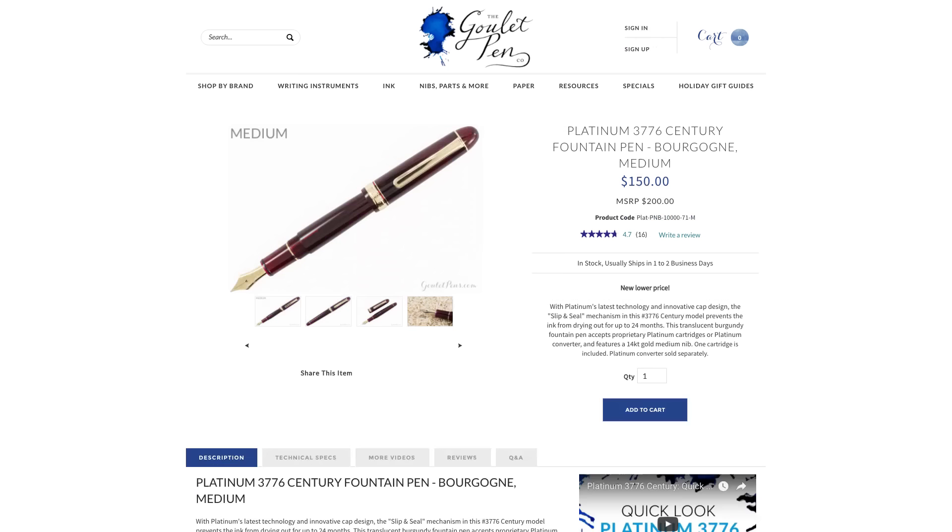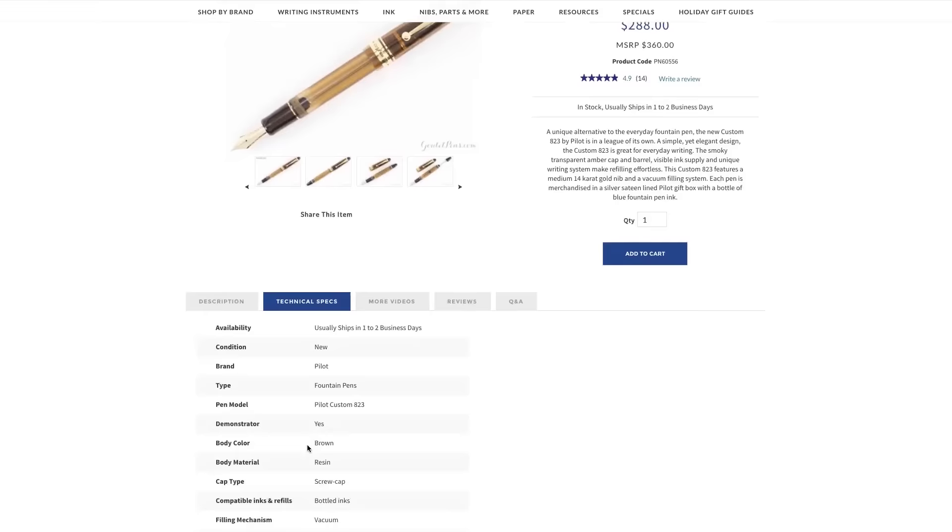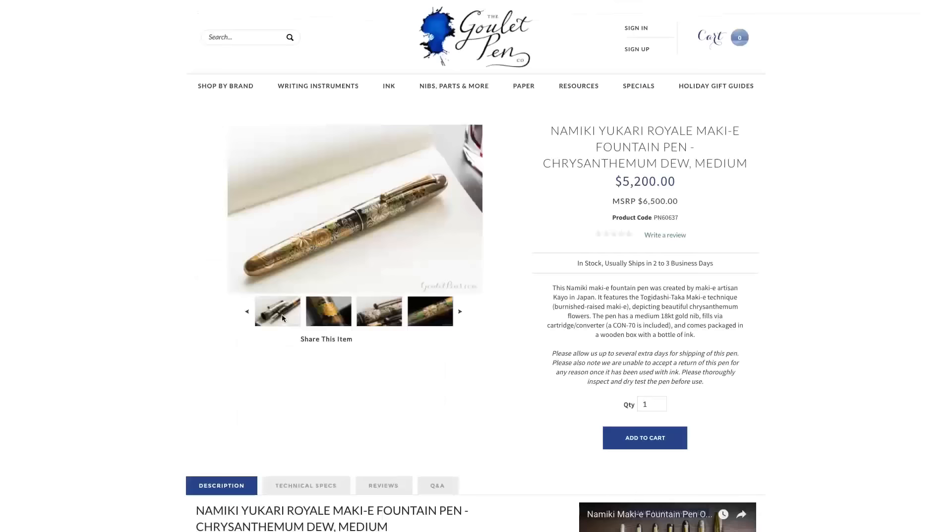If you like these pens and want to check them out or learn more, you can see them on gouletpens.com. We have technical specifications, detailed pictures, and lots of different colors and models to choose from. I hope you enjoyed this — be sure to leave a comment on YouTube or on our blog if you have any questions or follow-up comments. Subscribe to our YouTube channel if you haven't already. Thanks so much for watching, and right on.